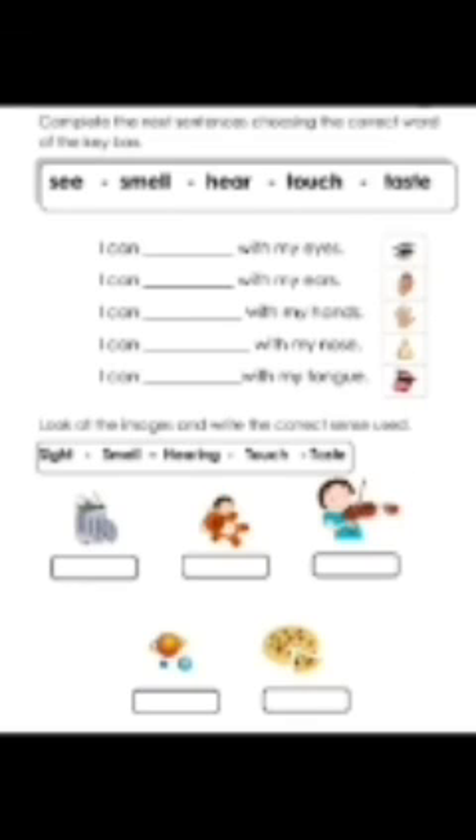What do you do with your eyes, nose, hands? Think about it. I can see with my eyes. I can hear with my ears. I can touch with my hands. I can smell with my nose. I can taste with my tongue.